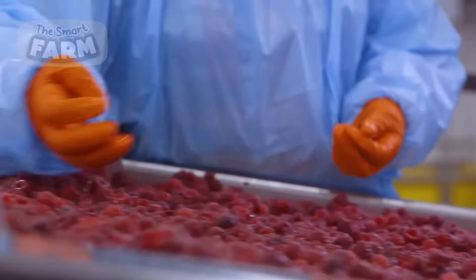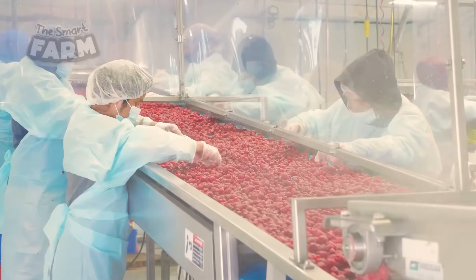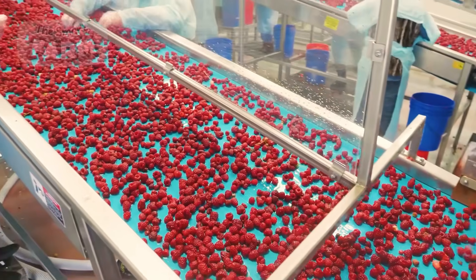After the machine washes the berries, workers at the factory carefully check each one by hand. They look for any dirt or bad berries, like ones that are squished or moldy. If they find any, they take them out so only the good berries are left. This way, the factory ensures that customers get the best quality fruit.